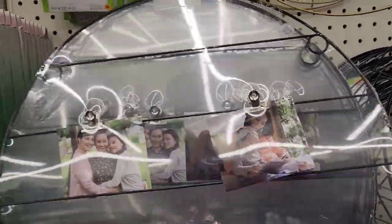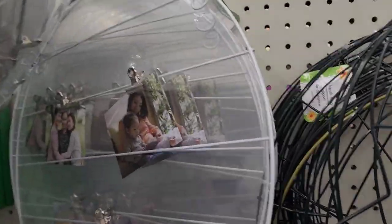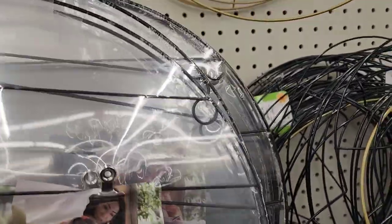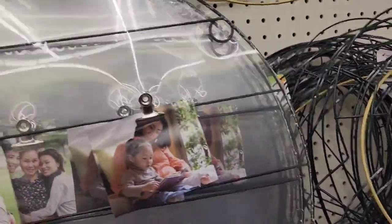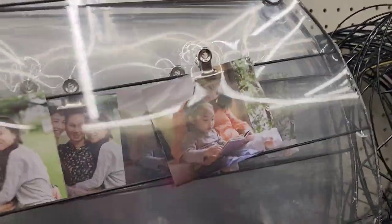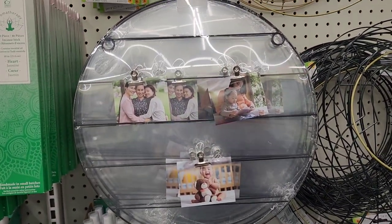They have them in black and also white in the back. These can be used not only for photos but also for necklaces and earrings — whatever you choose to put on display.